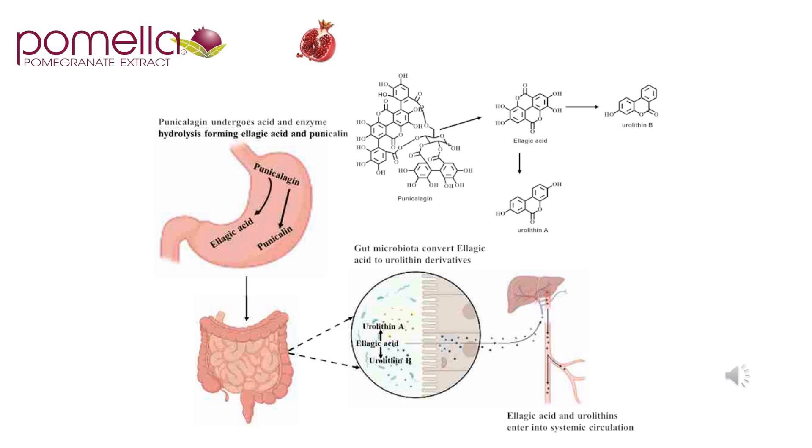When we consume Pomela, the punicalagin undergoes acid and enzyme hydrolysis, forming ellagic acid and punicalin. At that juncture in the gastric environment, it passes into the intestine, where the gut microbiota convert ellagic acid to derivative metabolites, including urolithin. Then it passes through the 60,000 miles of blood vessels, pumped via a heart that beats about 100,000 times a day, to the target tissues — the trillions of cells within the body — that may benefit from increased antioxidant and other clinical impacts.